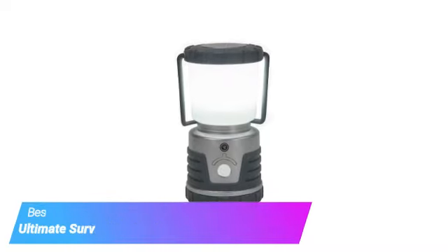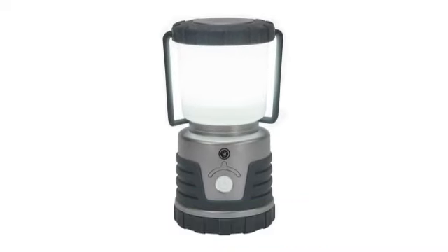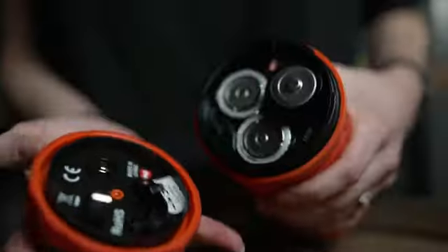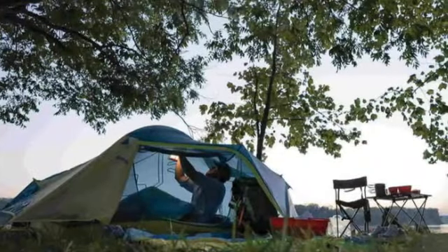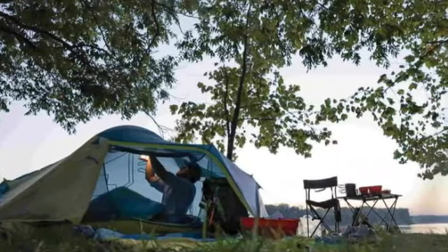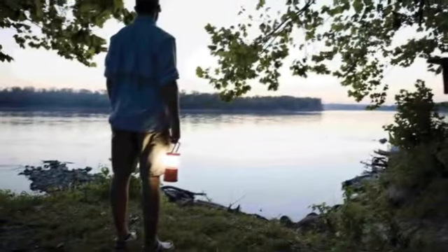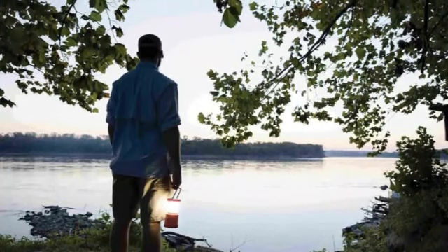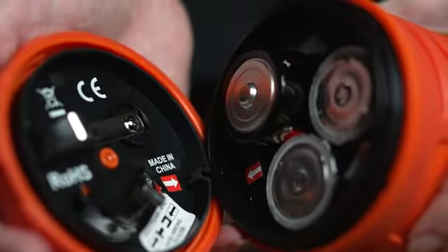Starting off our list is the Ultimate Survival Technologies 30-Day Duro Lantern. Scoring top marks across the board, the UST 30-Day Duro Lantern impressed us from the get-go. The setup was as easy as adding 4 D batteries, which provide up to 30 days of use on the lantern's lowest setting and up to 12 hours on the brightest setting. At 1000 lumens, it's ideal for illuminating campground pathways or hiking trails with a wide pool of light.